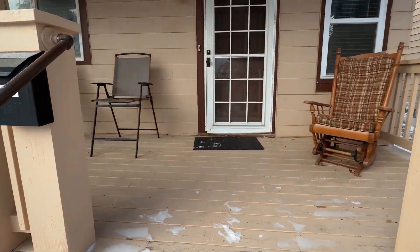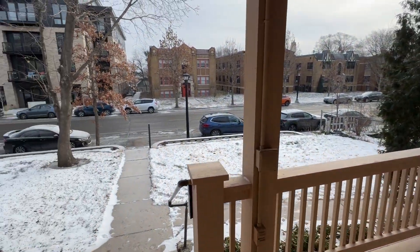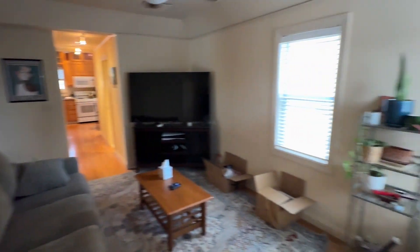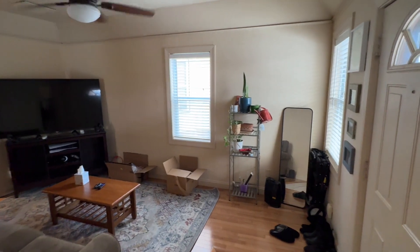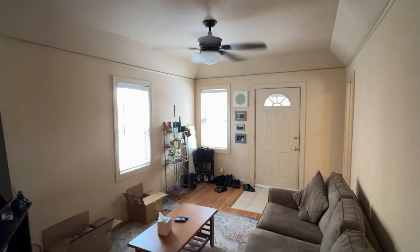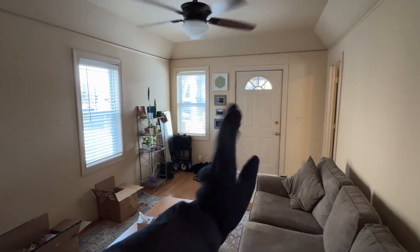Here is the front porch — as you can see, you can set up some chairs here and enjoy that view. Upon entering we are greeted with the living room. It's a super bright space; you could set up your TV in this corner like they have, and easily fit a big couch. There's a nice ceiling fan light fixture combo up top and two windows with pre-installed blinds.